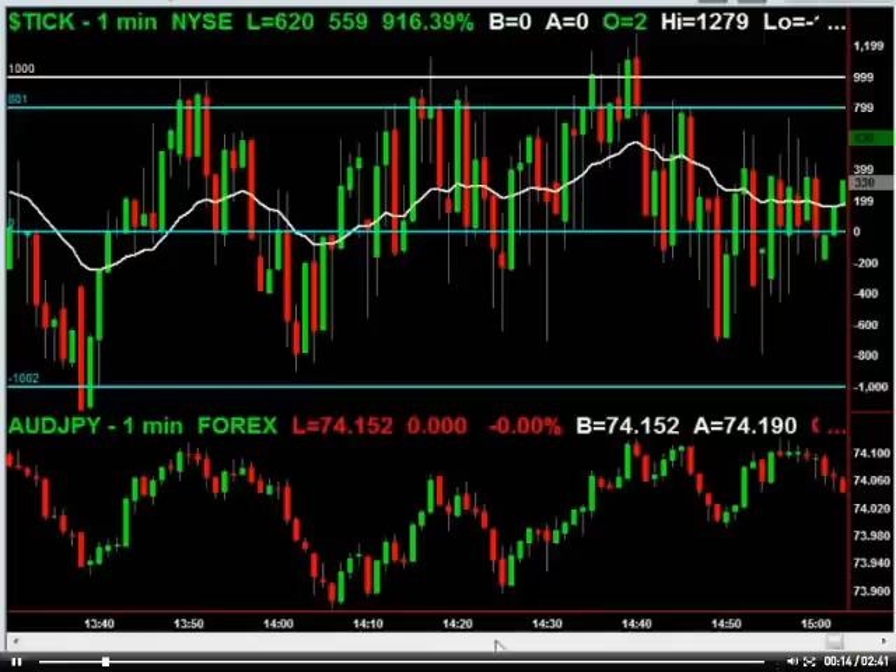Hey guys, it's tonight's free video. I want to talk a little bit about some trading I've been doing in the ticks — it's been a good mix using the ticks. You can see that the moving average here. Today was actually a pretty good day for it, especially towards around 1:30 or so.